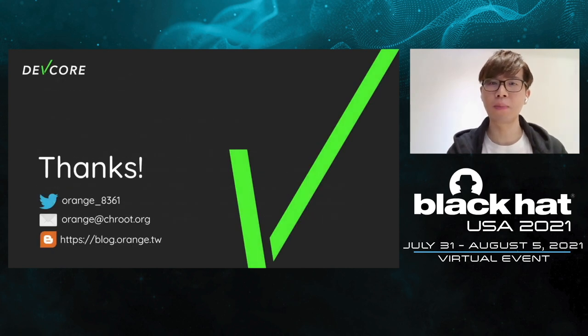This is the end of my presentation. If you have any questions, here is my contact information. By the way, I will post a detailed article on my blog — please look forward to that. Thank you again for being here. Thanks.